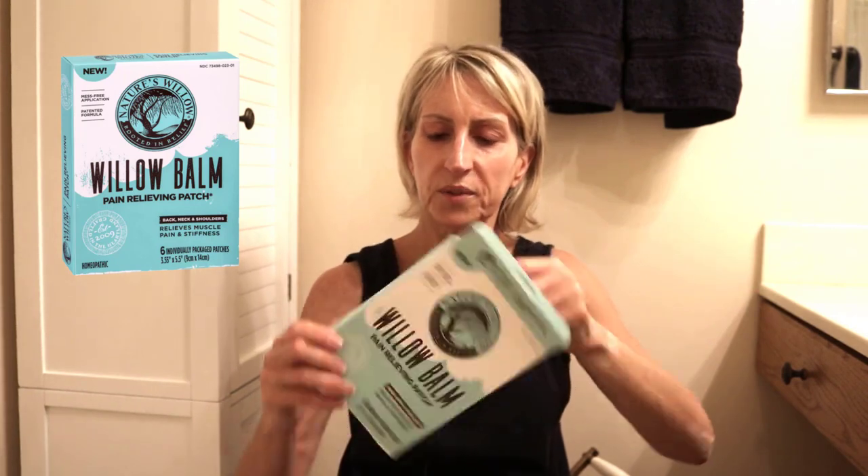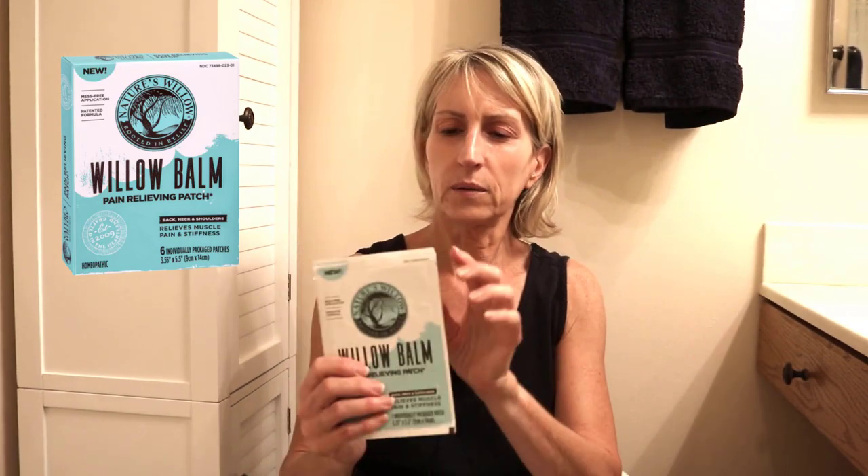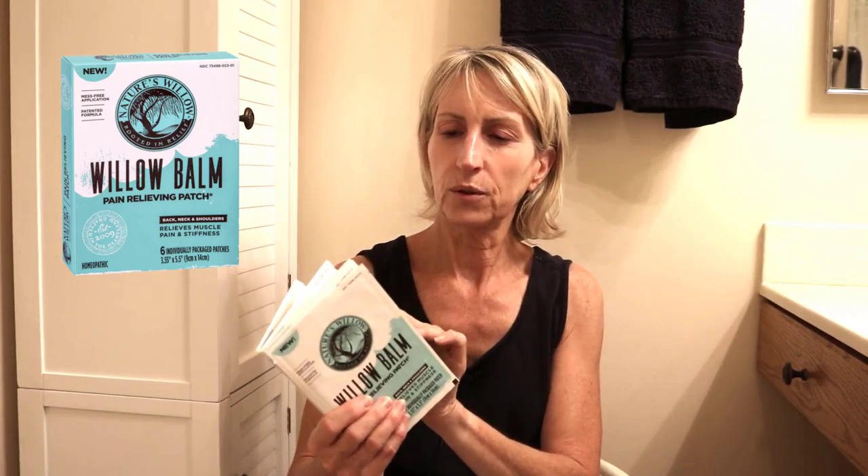The patches come in individual envelopes. I've already used one, and there are five left, so it comes with six in a box. It has a different feel than the cream. I remember putting this on about a month ago — for the first 10 minutes I didn't feel anything, and then I felt all this heat. I thought wow, and I touched my back but my back wasn't warm — so it was from the product. Very interesting.